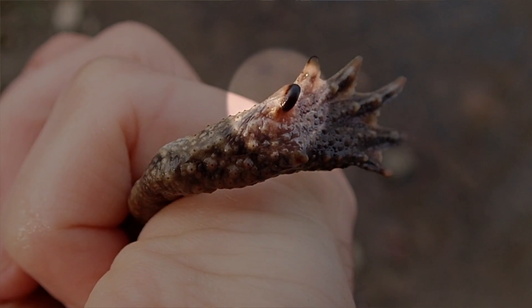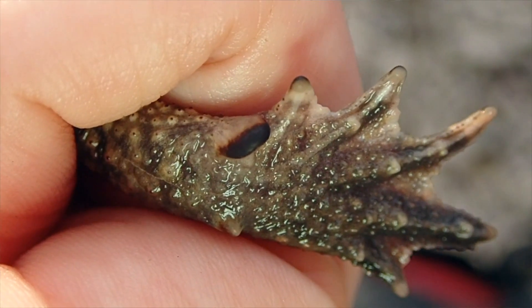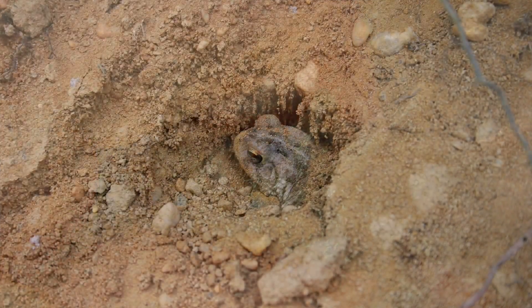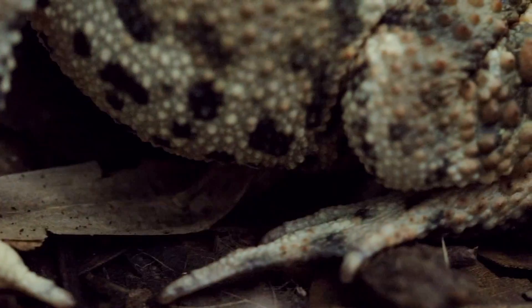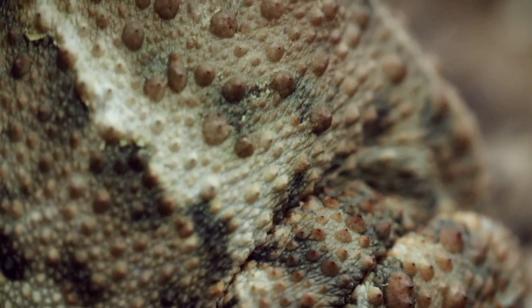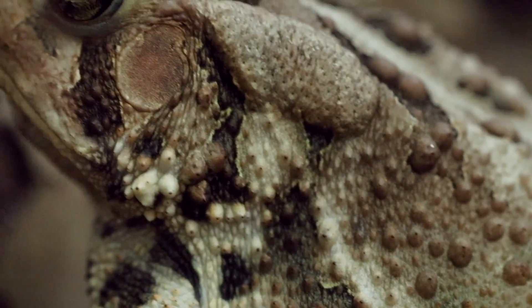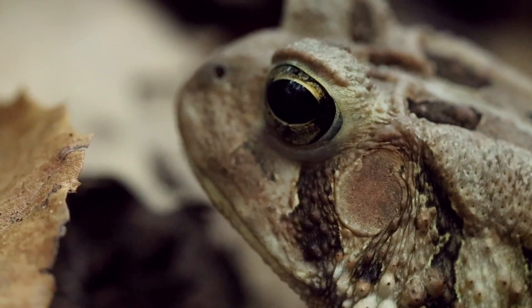The rear leg of American toads and many other toad species has a device that looks kind of like a thumb with a dark hard portion on it. It allows them to dig with their back feet into the ground, creating burrows that they actually back themselves into. An American toad in the wild can generally live about 10 years or so; in captivity, they've been known to live up to 30 years.